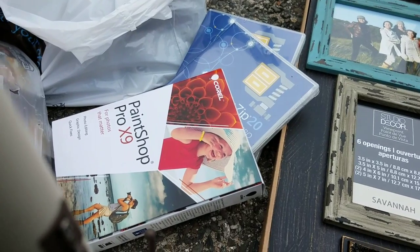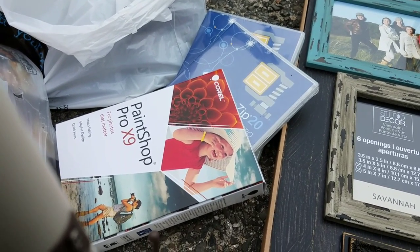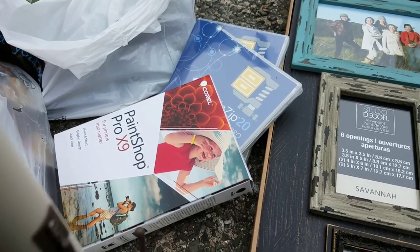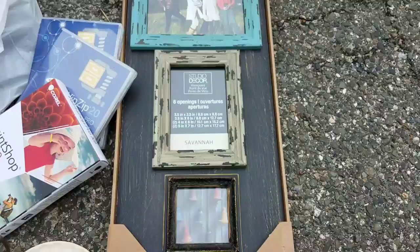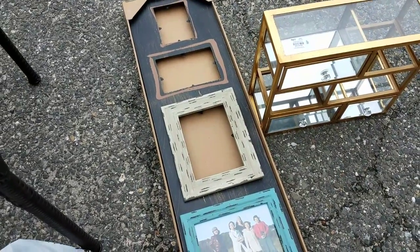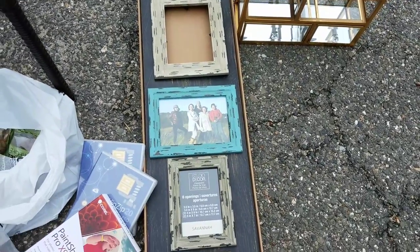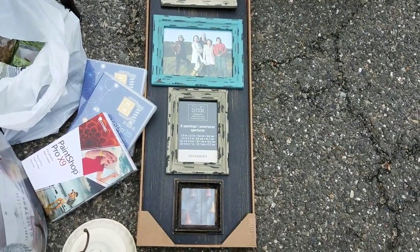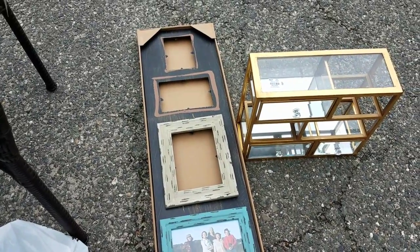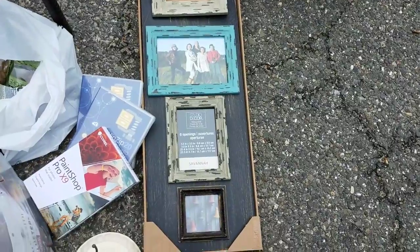These I'm just going to put on the Facebook freebie group because I don't have any use for them, but they were brand new in the package, never opened — so I grabbed those. This little piece has two frames missing, but I get frames so much that I'm going to keep it because I love that rustic country look. I'm going to see what I can do with it — if I find more frames, I'll put some up there, or buy two frames that might fit.